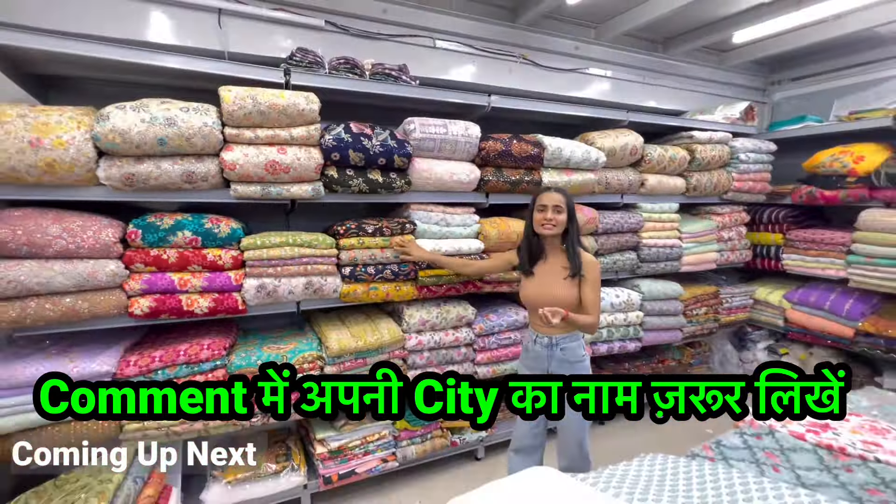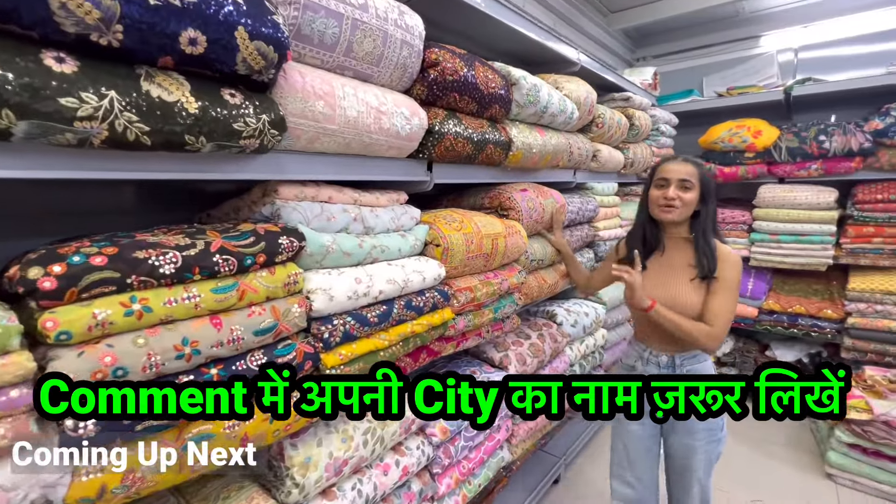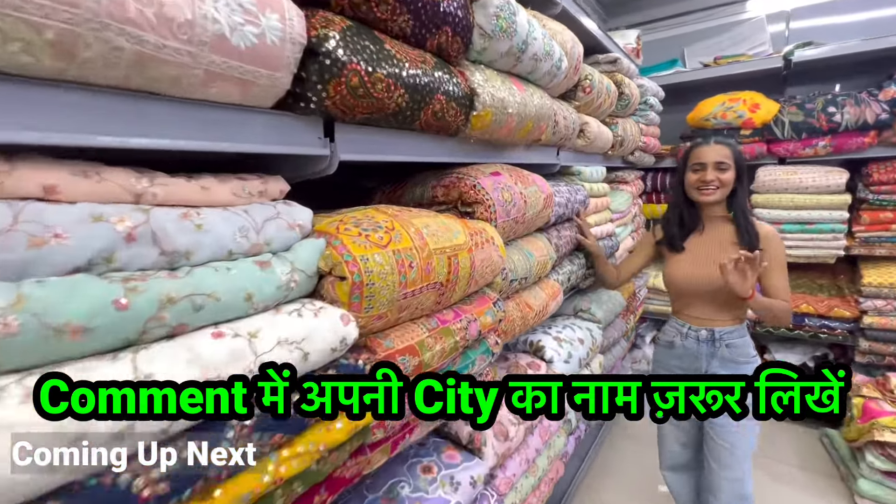In today's video, we are going to show you such fabrics which are used by big designers, and you are going to get everything under the manufacturing rate.